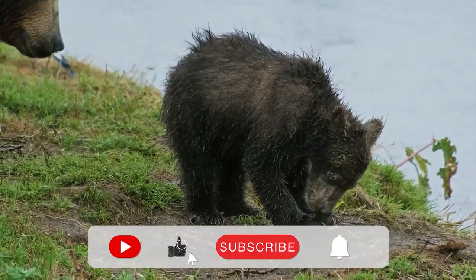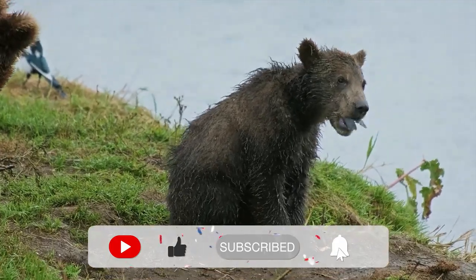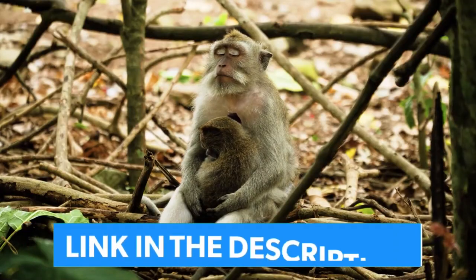Please subscribe for more amazing content. For more information on this in full coverage, check out the link below in the description.